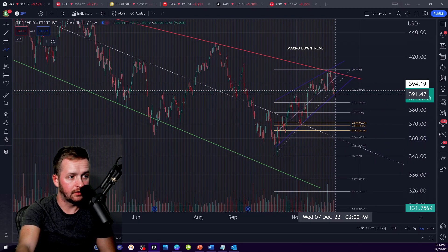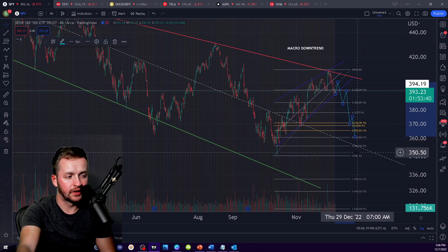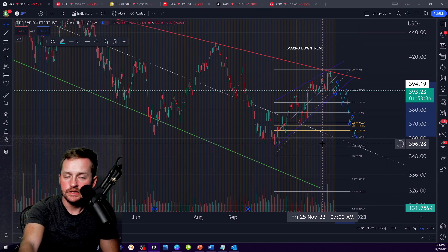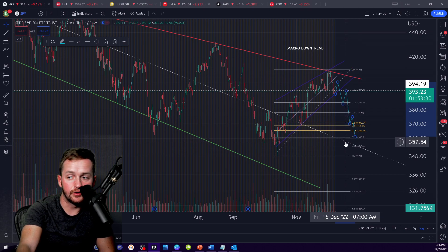I would say that the likelihood is that you would eventually retrace down to this 365 to 370 level. That would be a pretty dramatic sort of distribution that occurs there. And most likely you would end up at least retesting this 348 level. That was the video — and until next time, peace.